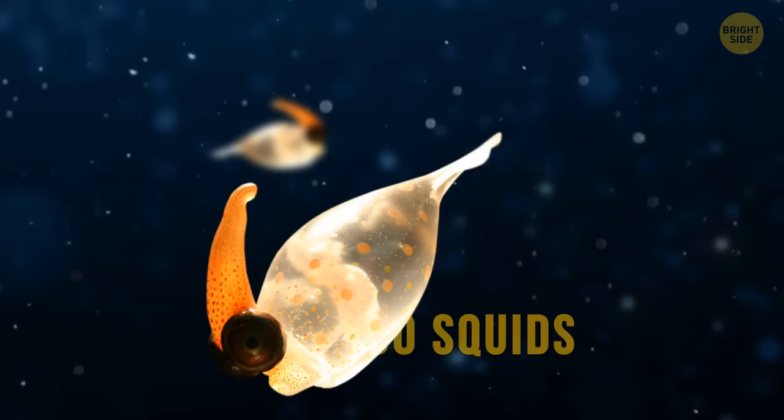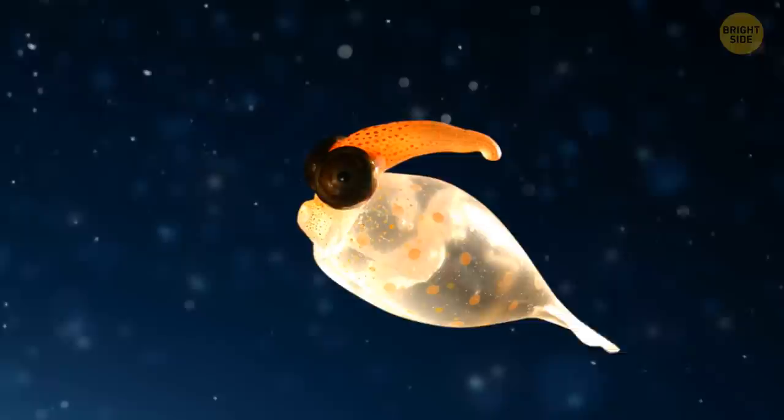Cockatoo squids, or glass squids, are a large genus whose members can reach quite impressive size. Yet one thing they have in common is that their bodies are transparent, and the internal organs glow in the dark.